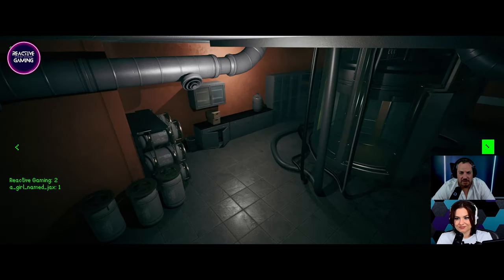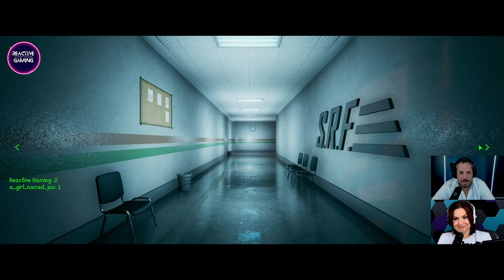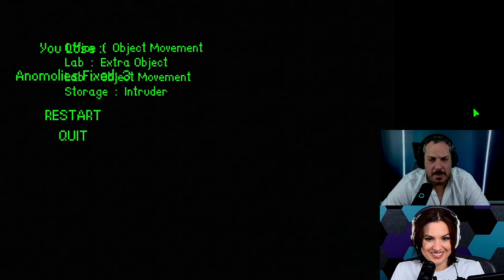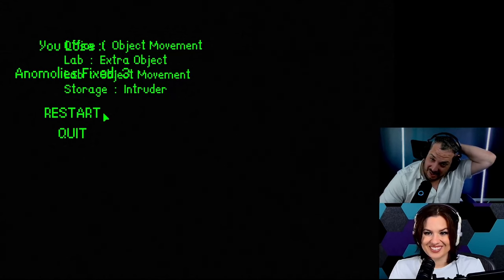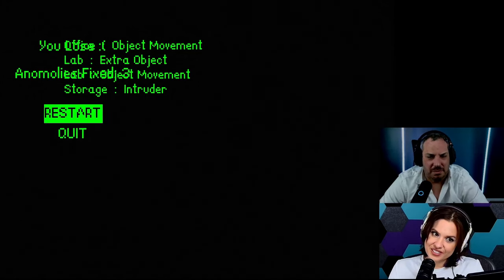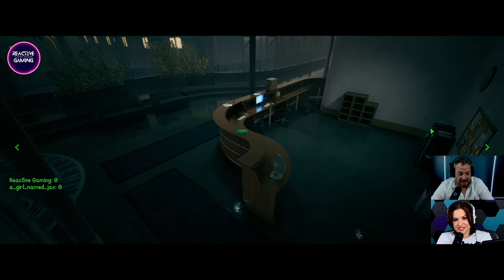Oh, hang on. It was cursed from the beginning. A little bit. I sincerely do not see anything. Extra object in the lab. Intruder in storage. In storage? Really? I definitely didn't see that. These intruders. Let's start again.